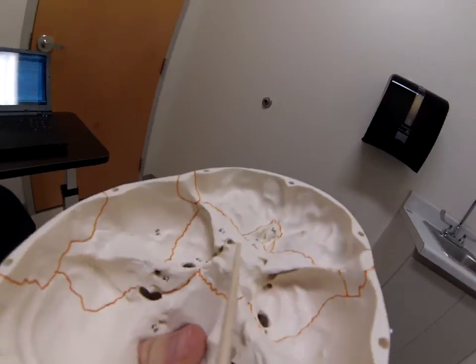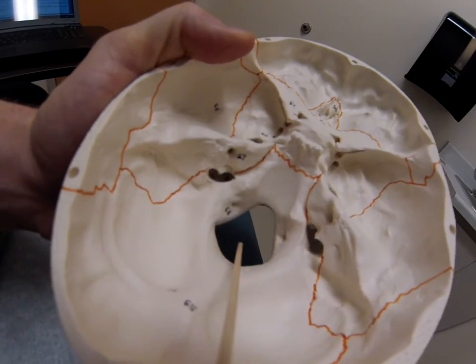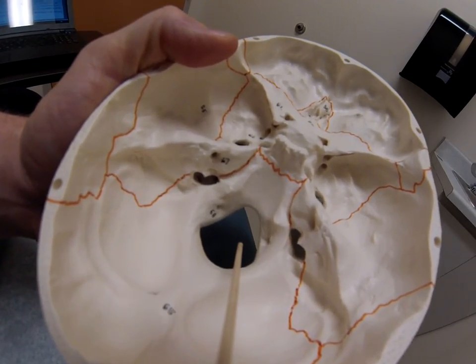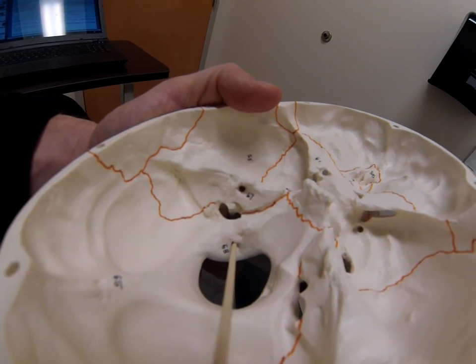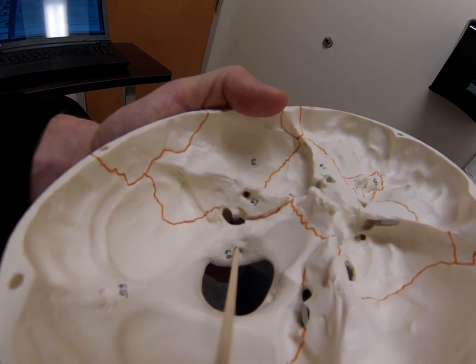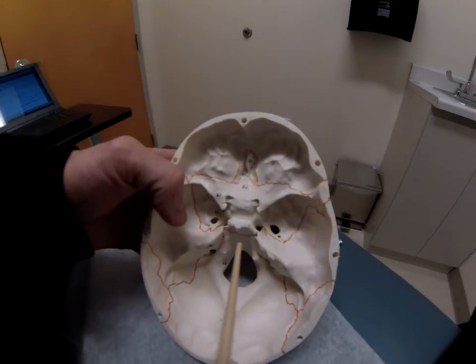Turk carries a gun, so down the basilar part you'll find his magnum. It's got at least eleven shots, and that's where cranial nerve eleven goes. He keeps it nice and shiny, nice and glossy — where you'll find the hypoglossal nerve on both sides. Hope that was helpful.